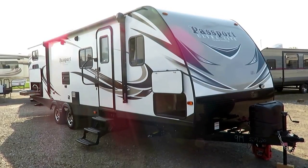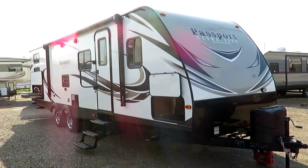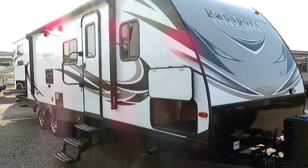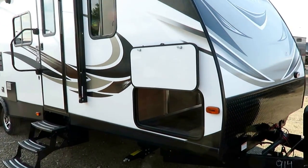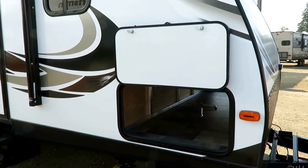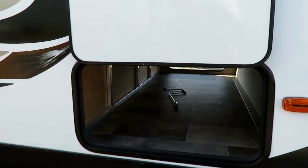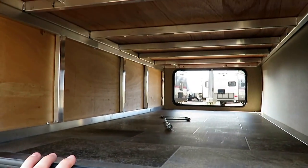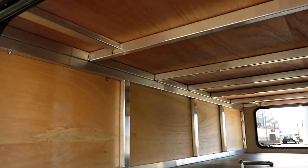5,530 pounds — this is the best-selling Passport 2920 here at Haylett RV of Coldwater, Michigan. If you'd like to see if we have this in stock and available, visit the link in the video description or call a member of our team. We only advertise what we have in stock, we clearly publish pricing, and we do not engage in hidden dealership fees.